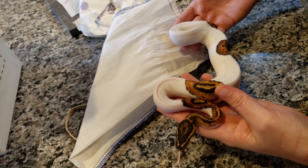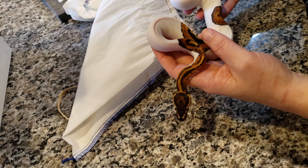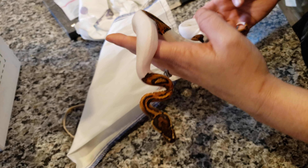There she is. I'm really hoping she proves out. She looks a little bit different than the standard pied. She's a bit darker. That's a pretty cool spot there. That looks pretty cool.